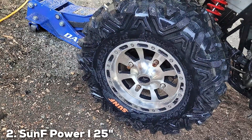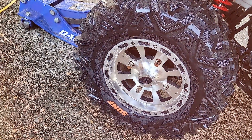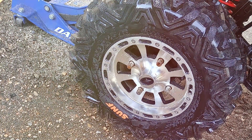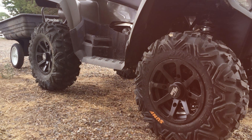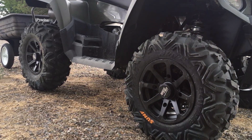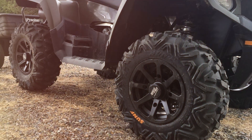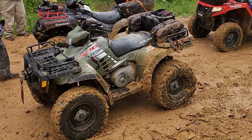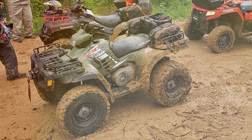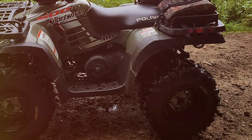Number 2 brings us another set of SunF Power I tires, but this time with a 25-inch size. These tires are designed for those who crave even more control and stability. The tread pattern on these tires is optimized for maximum traction and they excel in challenging terrains. Whether you are conquering mud, sand, or gravel, these tires have your back. Quality-wise, SunF maintains its reputation for durability — these tires are built to withstand the harshest conditions, ensuring a long lifespan.